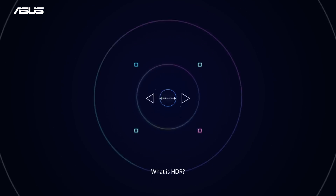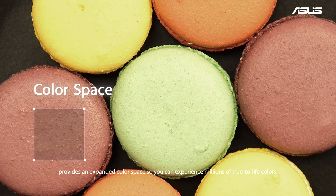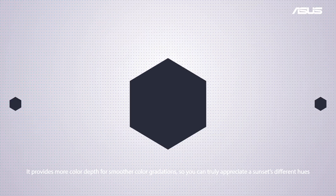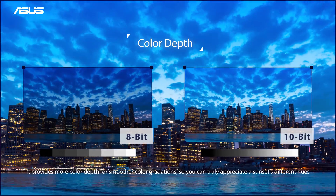What is HDR? HDR, or High Dynamic Range, provides an expanded color space so you can experience millions of true-to-life colors. It provides more color depth for smoother color gradations, so you can truly appreciate a sunset's different hues.